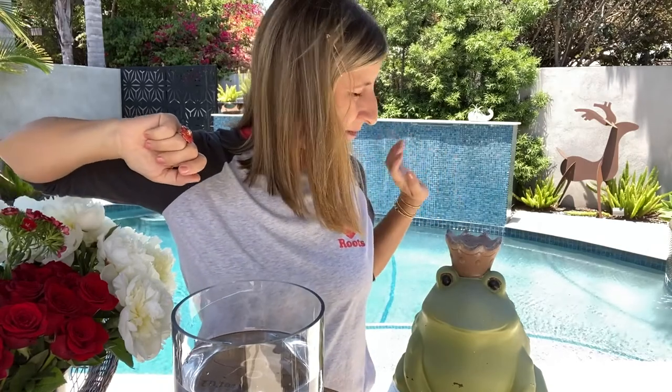I have my Roots Canada shirt on representing, and I have some red and white flowers for today. That's super Canadian — if that's not Canadian, I don't know what is. I know what is: my moose in the background! See it back there? And Mr. Frog came with me over to this location today.